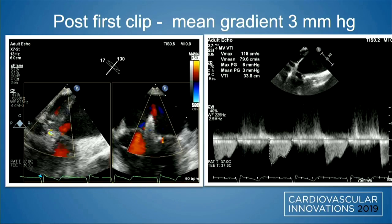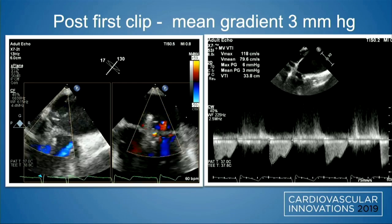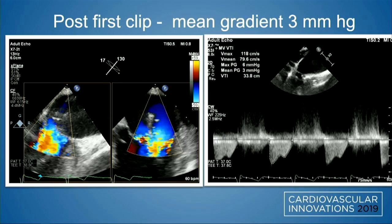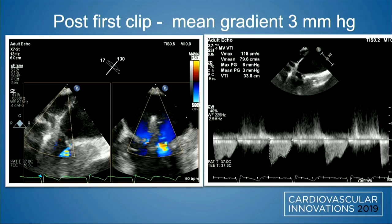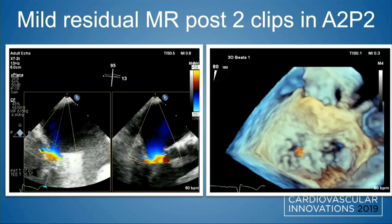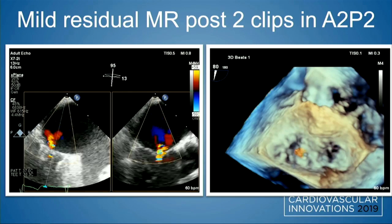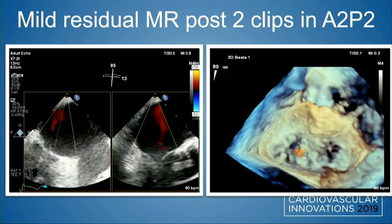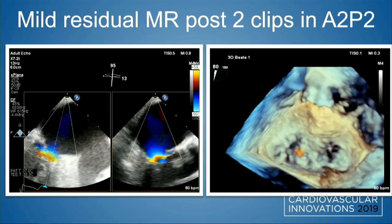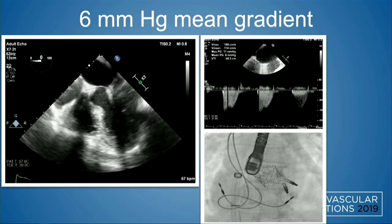Transseptal puncture was performed in the usual fashion. The first clip was deployed in the A2-P2 location. We were able to reduce the mitral regurgitation significantly, but there was still at least moderate MR lateral to the first clip, with a gradient of 3 mmHg after the first clip. So we proceeded with a second clip. After two clips, we had mild residual mitral regurgitation. On the 3D image, you can see a nice tissue bridge in the center, which held the papillary muscle head in the LV and LVOT. There was no evidence of LVOT obstruction, and there was a five to six millimeter mercury gradient across the mitral valve.